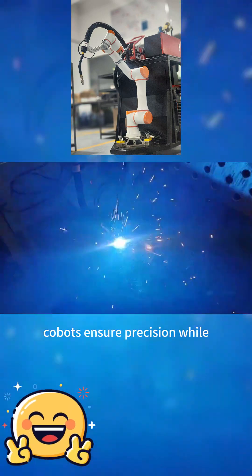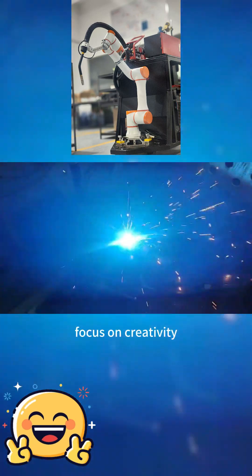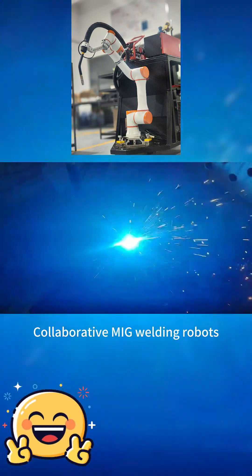With collision detection and adaptive features, COBOTs ensure precision while reducing setup time by up to 70%. Ideal for small batch production or rapid prototyping, they empower workers to focus on creativity, not code.